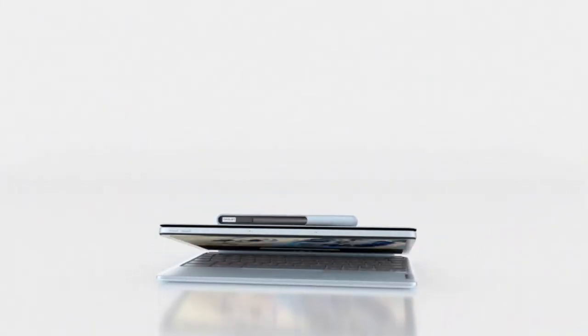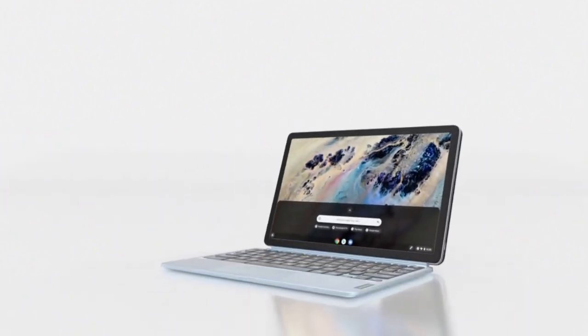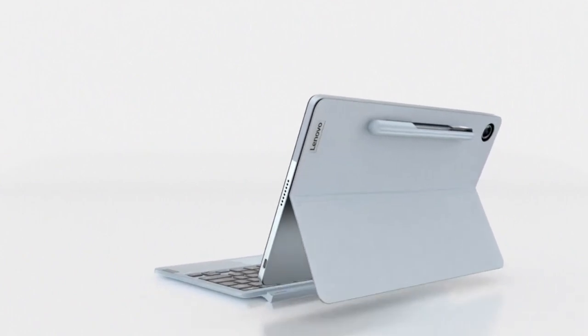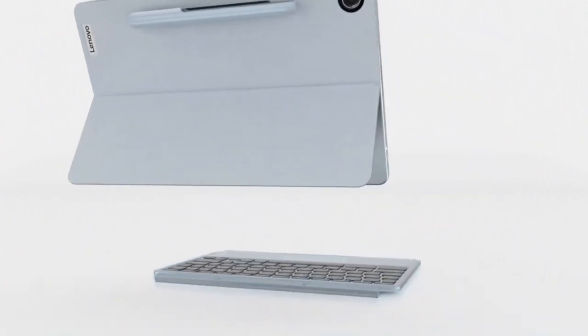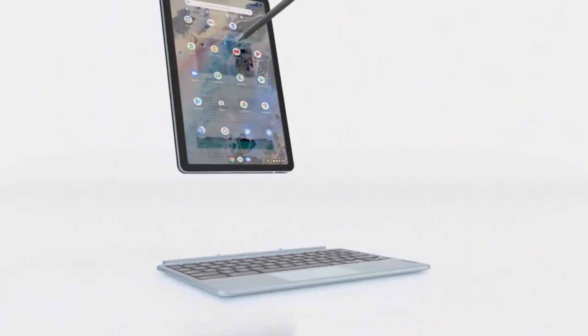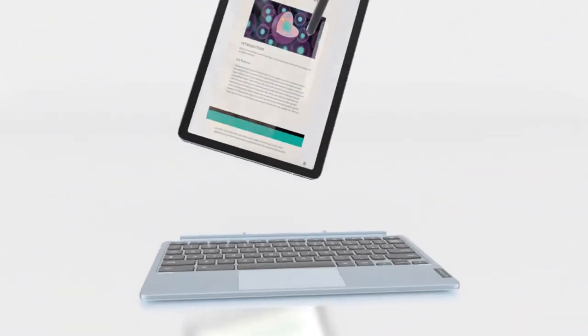Lenovo has stopped selling the original Duet, but you can still find them at Amazon and Walmart. There's no SD card slot to expand your memory, so go for the more expensive model with a 1TB drive. The caveats about Chrome OS apply here as well — this is a computer meant for web-based tasks, and that's it.